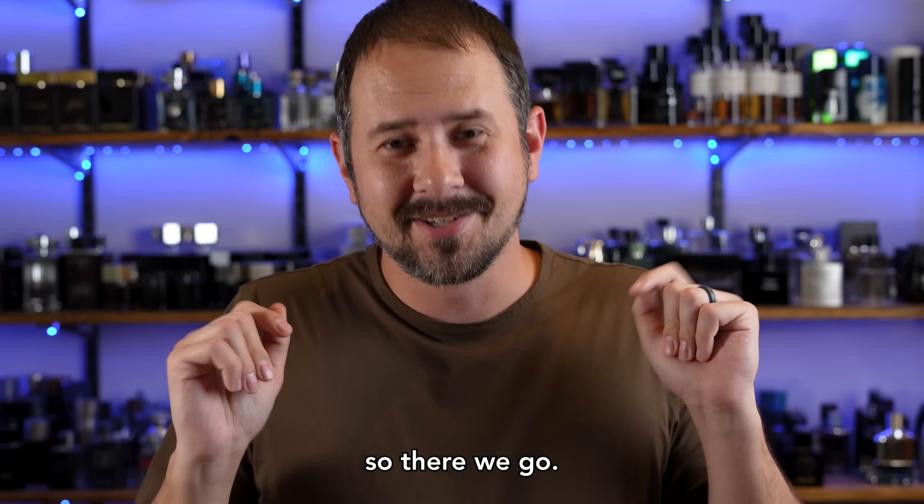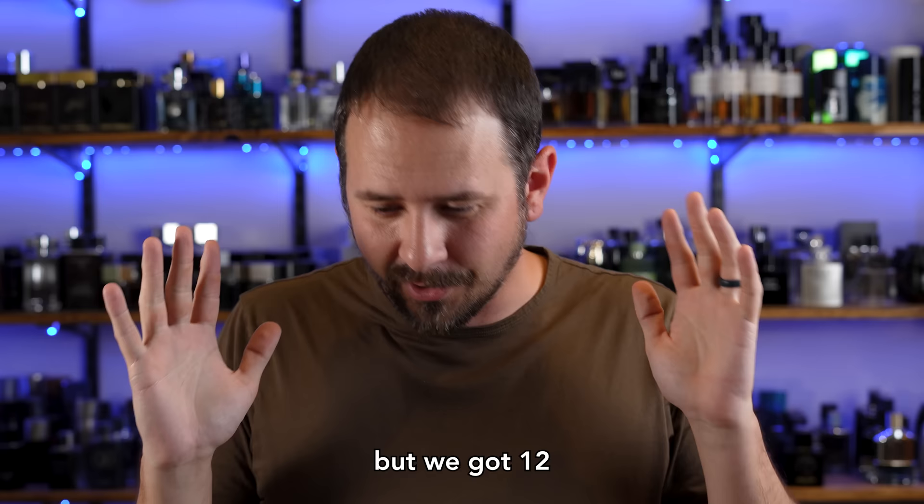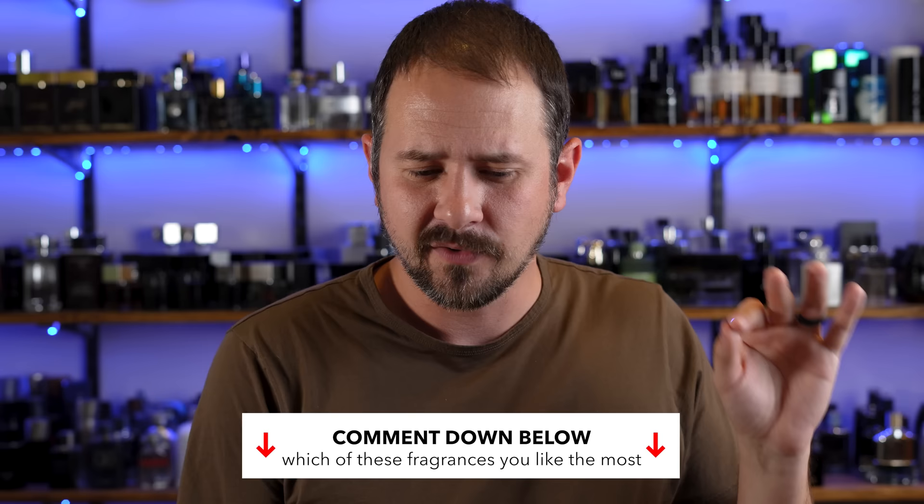So there we go. It ran really long, but we got 12 fragrances covered with a quick overview of each one. Thank you guys for hanging with me. Let me know in the comments which fragrance from this line you like the most. Stay safe out there and I'll see you tomorrow with another fragrance video.